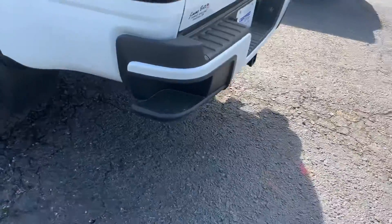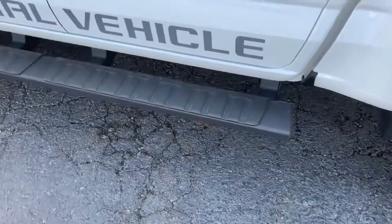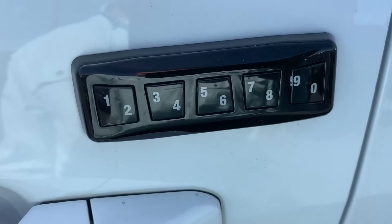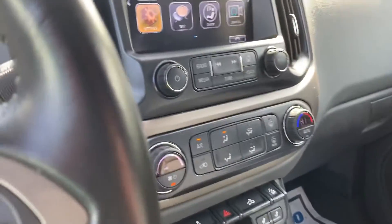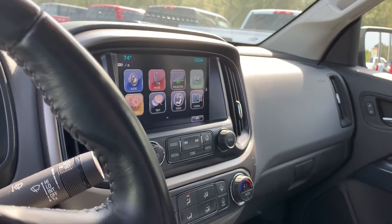It does have a spray-in bed liner, corner steps, and side steps. Beautiful interior, keypad entry, and it's four-wheel drive. It does have a large infotainment screen with Sirius XM radio, navigation, and all the latest technology.